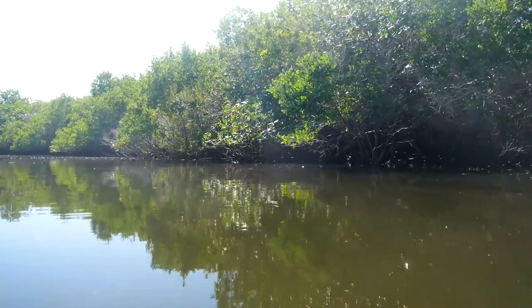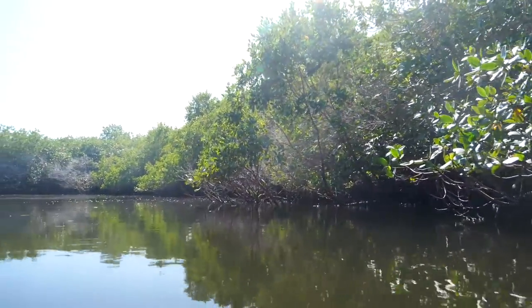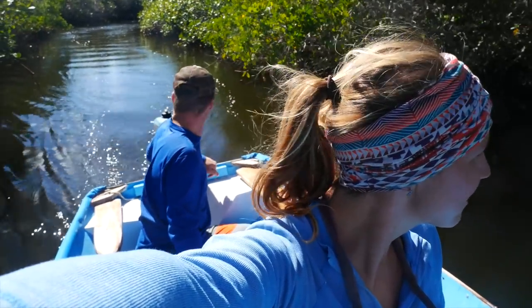One of our favorite things about Magdalena Bay is these mangrove channels right here. The whales are awesome, the dunes are awesome, but exploring these tiny little side channels is just really cool. You never know what's around each bend. The further up you get, the more the mangrove channel just closes in around you and it's just a narrow little channel — just you, the water, beautiful mangrove trees all around. I think we're at the end of the line.